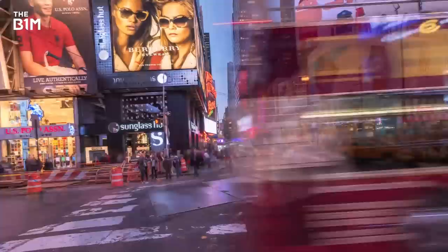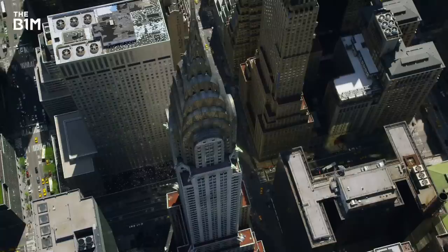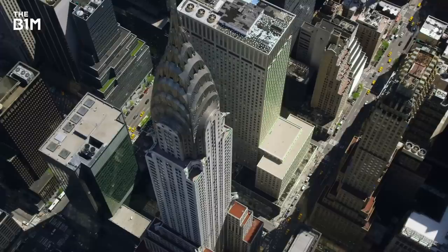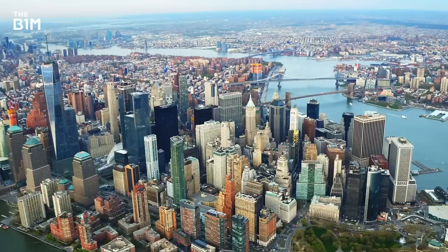With its extreme popularity and highly restrictive geographic context, Manhattan Island is today one of the most densely populated areas on Earth. For decades, developers have competed for space here, balancing their quests for return on investment with the requirements of the city's planners and respect for the differing identities between the island's many neighbourhoods.